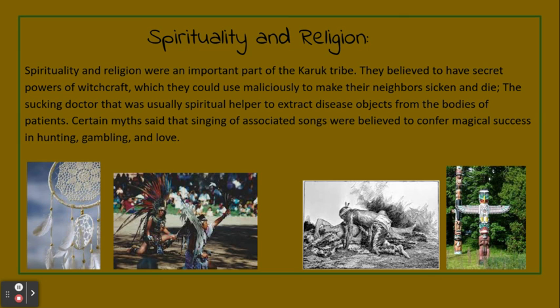Sociology and religion were an important part of the Caracoo tribe. They believed in sacred powers of rich craft, which they could use maliciously to make their neighbors sick and die. The sucking doctor was usually a spiritual helper to extract disease objects from the bodies of patients. Certain myths said that the singing of associated songs was believed to bring magical success in hunting, gambling, and love.